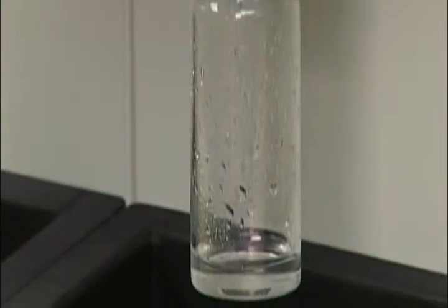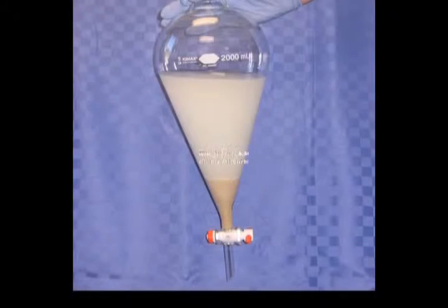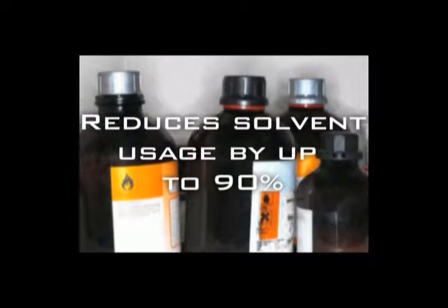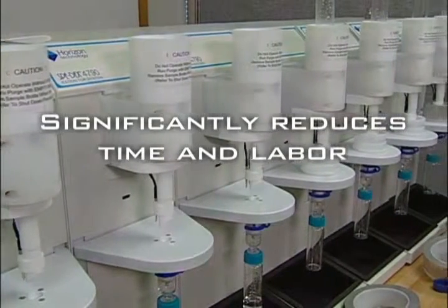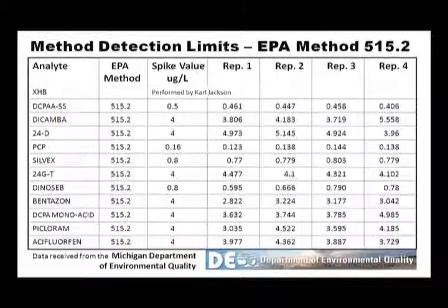With the SpeedEx system, you can now optimize solid phase extraction methods. Automated SPE eliminates emulsions, reduces solvent usage by up to 90%, and significantly reduces time and labor. The SpeedEx system is rugged, fast, cost effective, and achieves reproducible results.